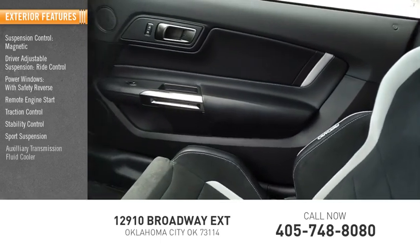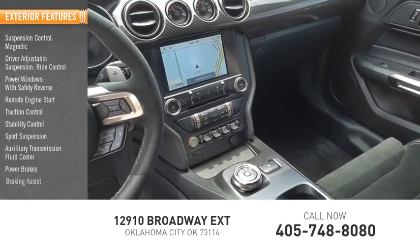Sport Suspension, Auxiliary Transmission Fluid Cooler, Power Brakes, Braking Assist.